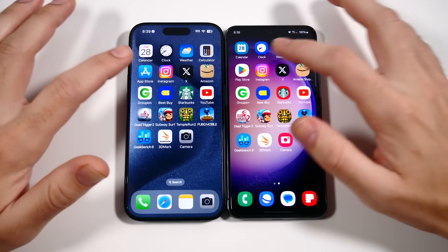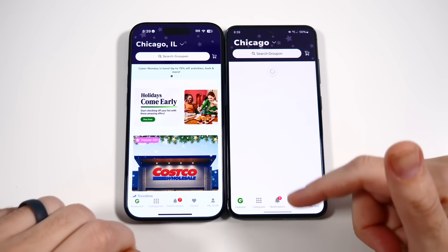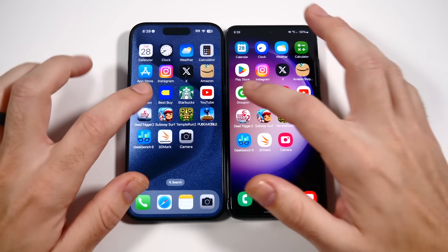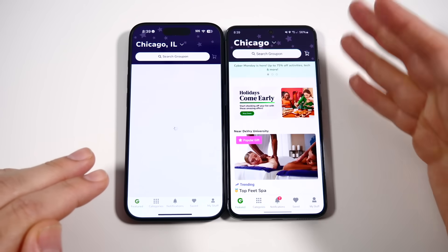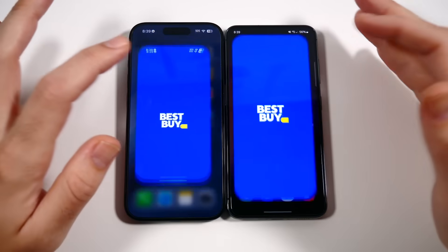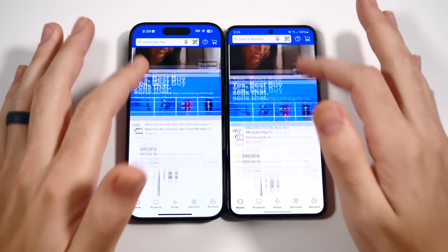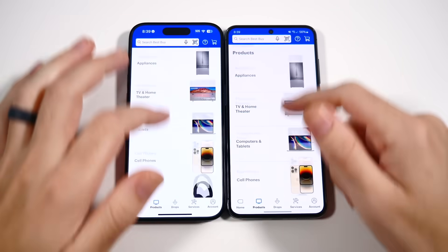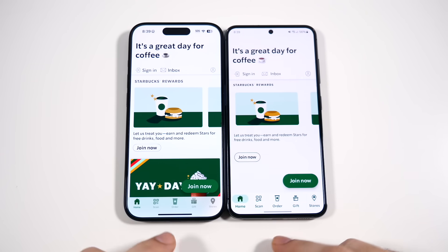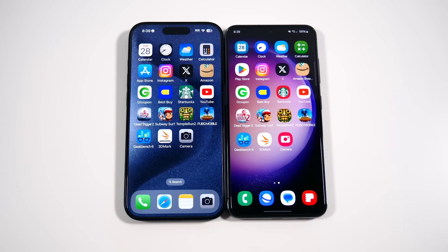Going into Amazon — faster on the right again. The S23's display has a very vibrant look; in vivid mode it really pops. Loading Groupon, Samsung was quicker there. Best Buy loaded first on the iPhone. The iPhone has a more natural, balanced look to it — I still prefer that.